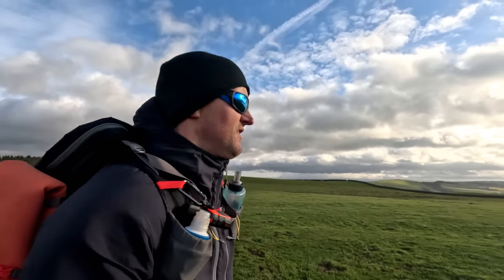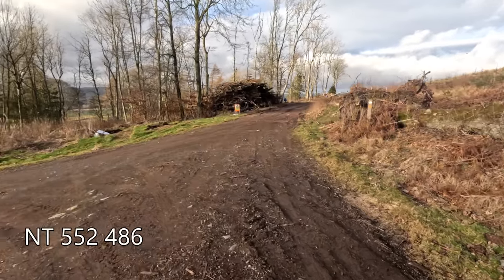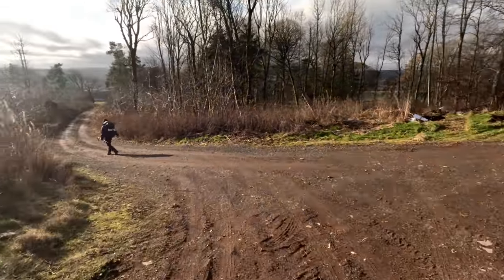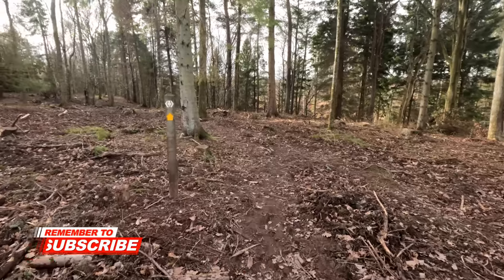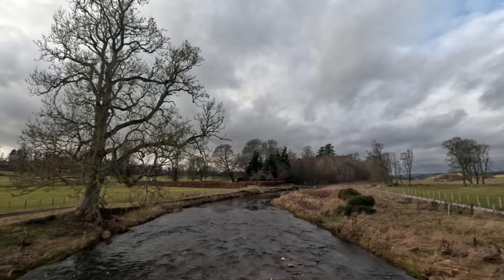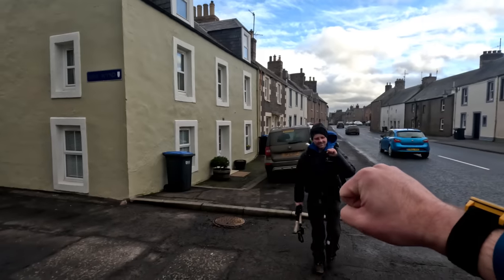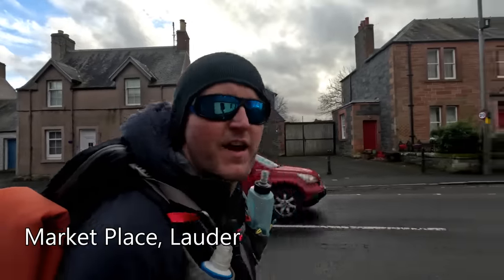I'm hoping that's the last climb of the day. Feeling like this could be our home run - come on, nearly there! Well that's it folks, that is a wrap. Six hours and 25 kilometers today - boom. Here we are in Lauder. If you've watched this far, thank you very much and I'll catch you on the next one. Cheers.